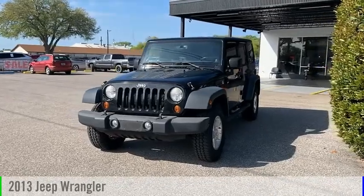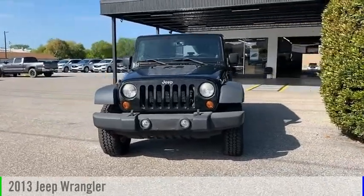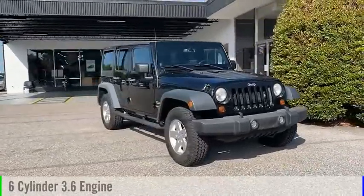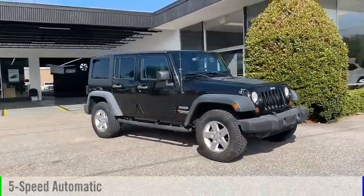Come test drive the 2013 Wrangler. This vehicle is powered by a 6-cylinder, 3.6-liter engine and comes with a 5-speed automatic transmission.